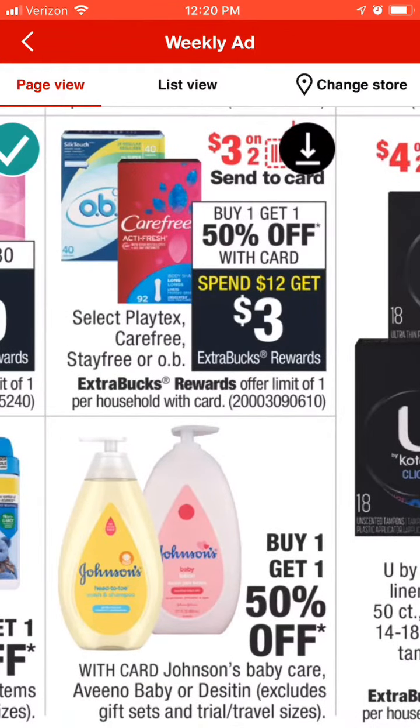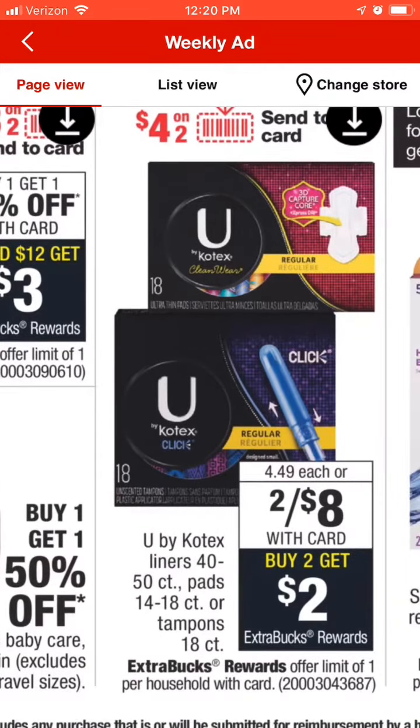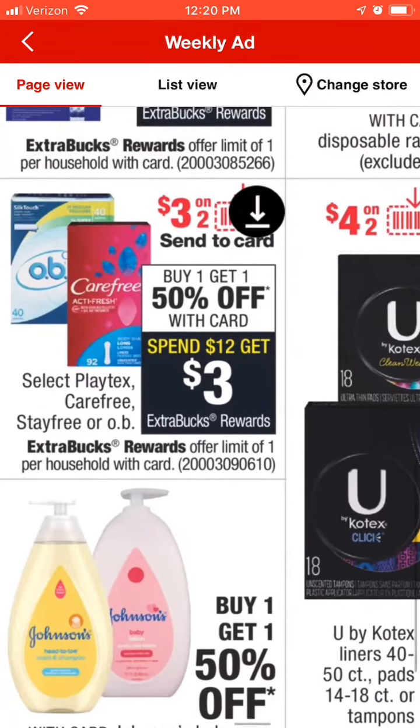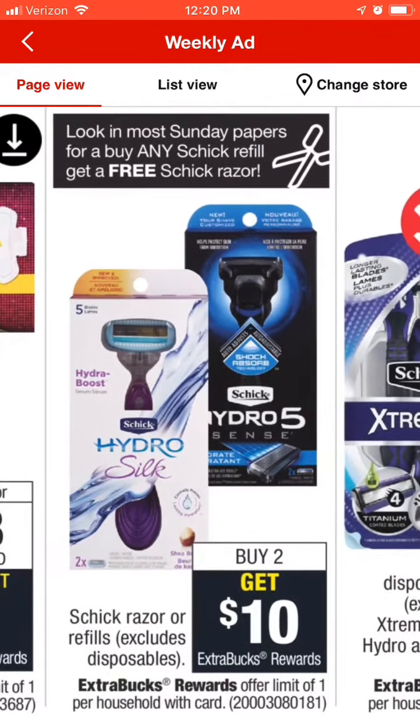You can also do something similar with the Carefree — Playtex coupons just came out for those as well. They are on a spend $12 get $3. I still feel like the two for $8 is a better deal, but it all depends on what brand you prefer — we all have our preferences.